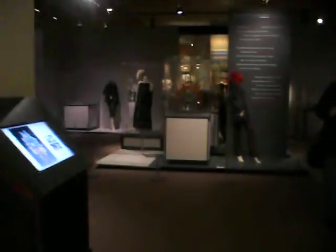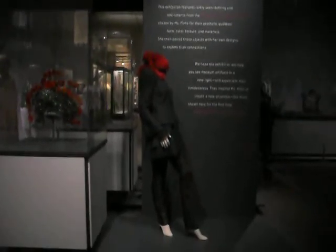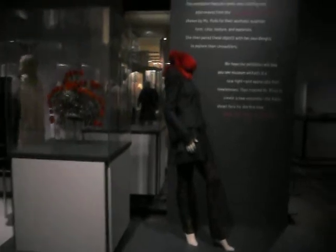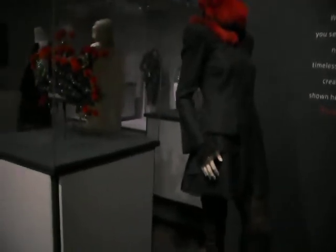Am I recording or taking pictures? Here we go. Recording. Okay. This is the Fashion and the Field Museum collection of Maria Pinto, a designer of fashion.